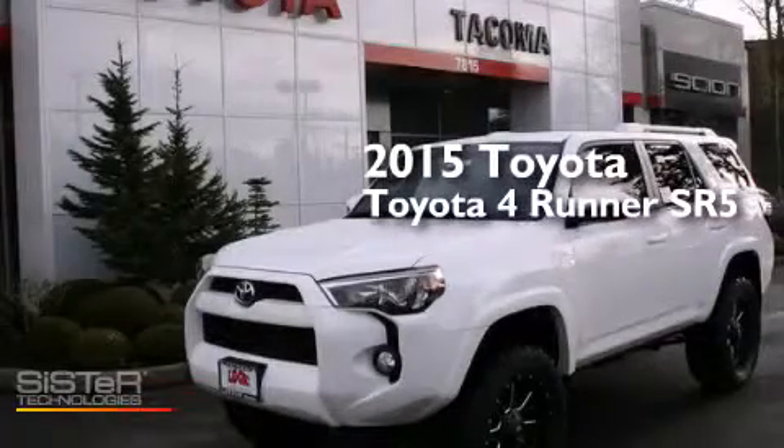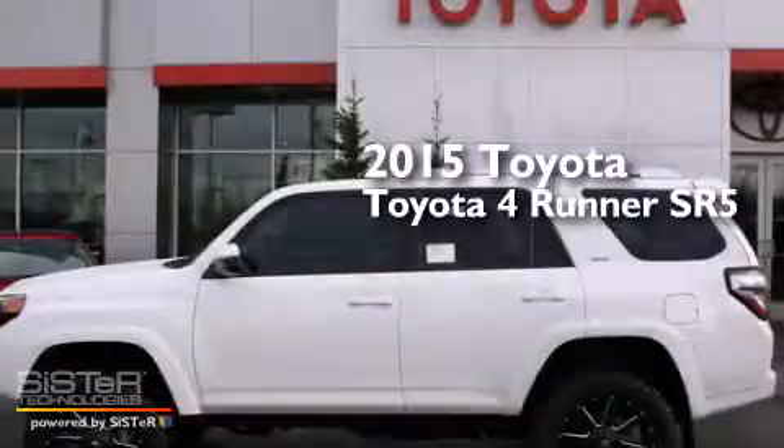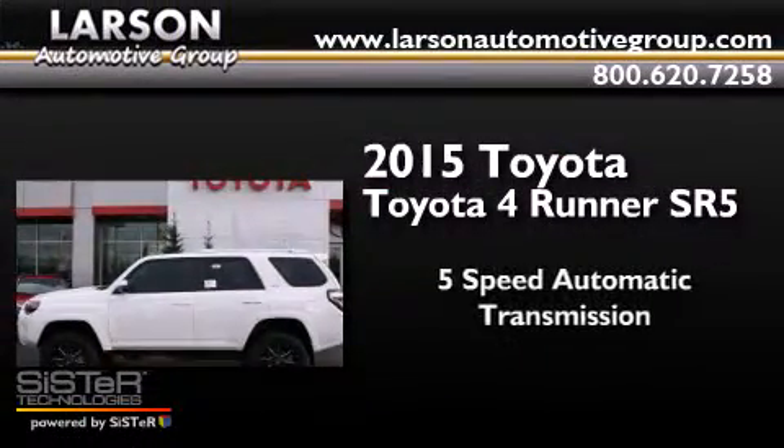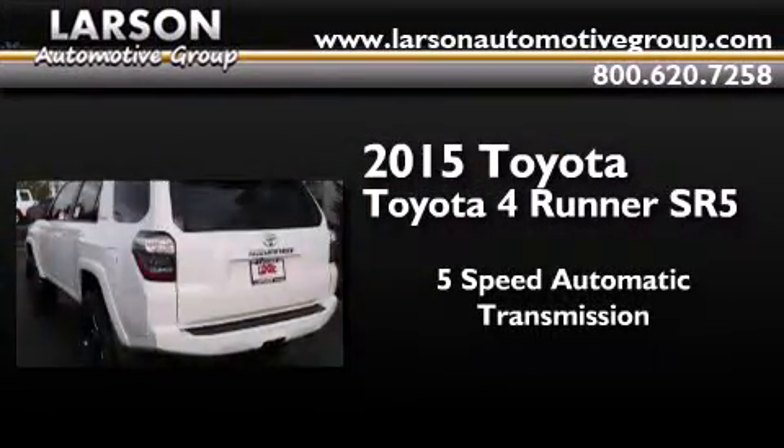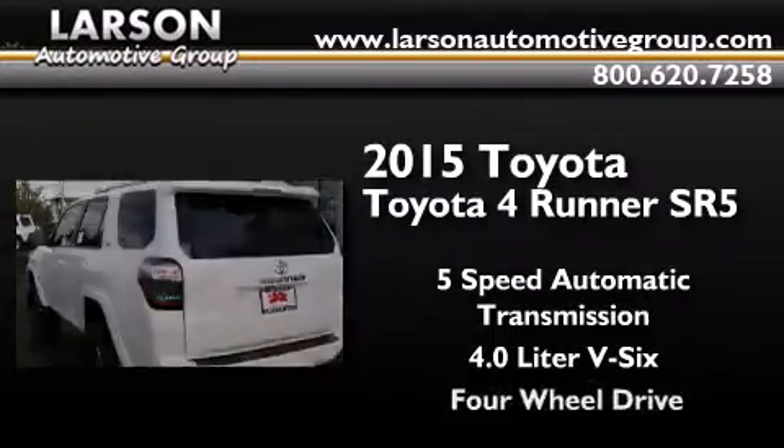This is a brand new 2015 Toyota 4Runner SR5. This SUV has a 5-speed automatic transmission, a 4.0-liter V6, and 4-wheel drive.